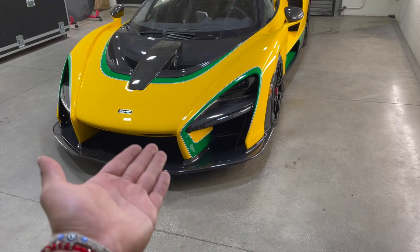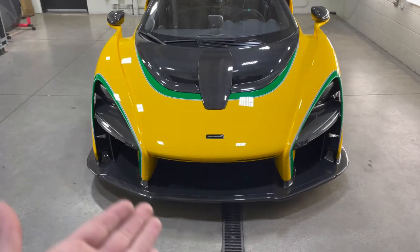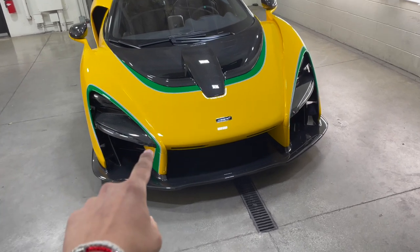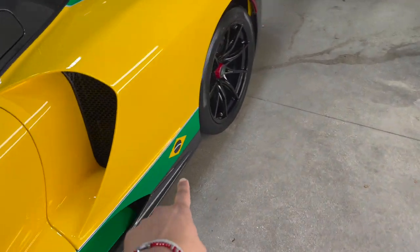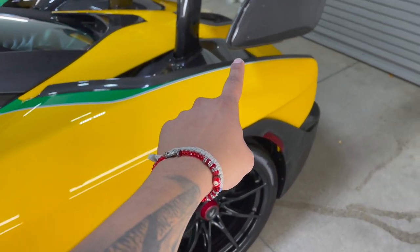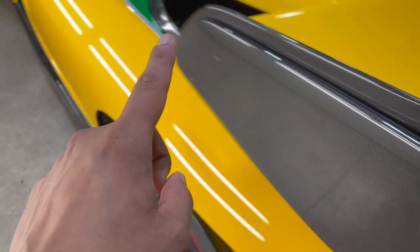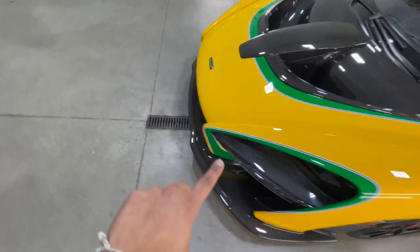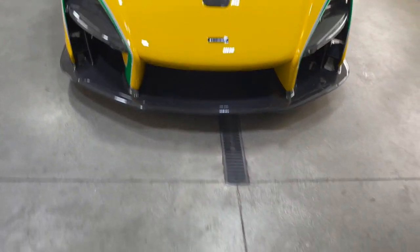Look at this Senna, bro. This is crazy — this is the most craziest Senna spec I've seen. This is a Brazil spec Senna that resembles the F1 driver. Check that out. There's carbon fiber everywhere and a lot of details in this car. We're gonna go through it all.